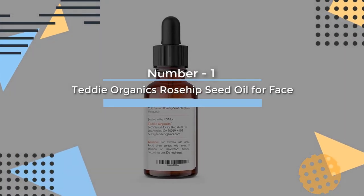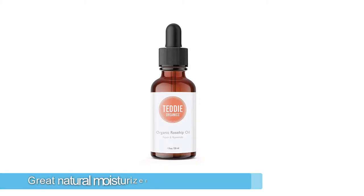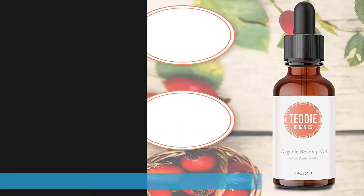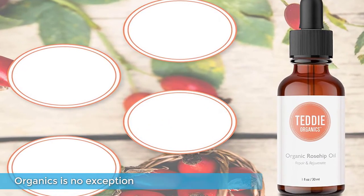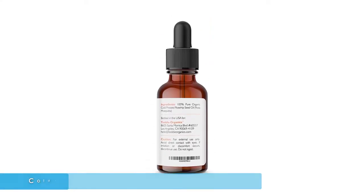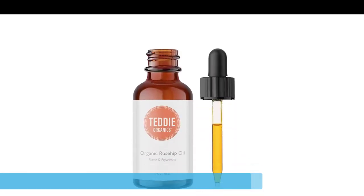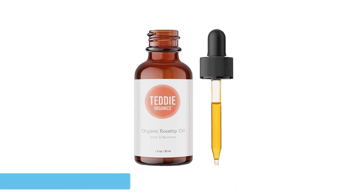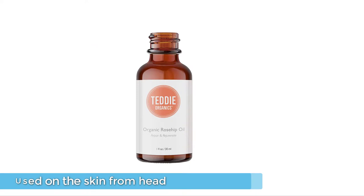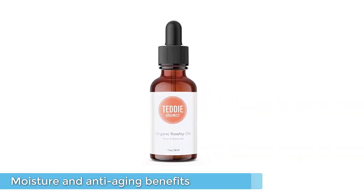Number 1. Most popular: Teddy Organics Rosehip Seed Oil for Face. Rosehip oil is a great natural moisturizer that may improve your skin's elasticity, and this formula from Teddy Organics is no exception. It's pure, cold-pressed rosehip oil that can be used on the skin from head to toe for extra moisture and anti-aging benefits. Thousands of reviewers love this rosehip oil, noting improvements in rosacea and acne scars. You can choose this oil as an add-on to other skin treatments or as a standalone daily moisturizer.